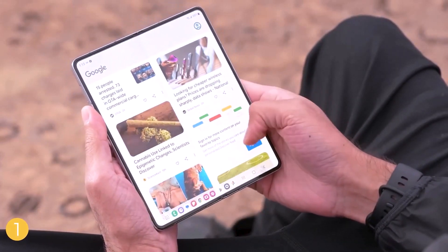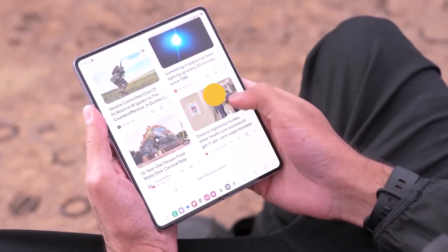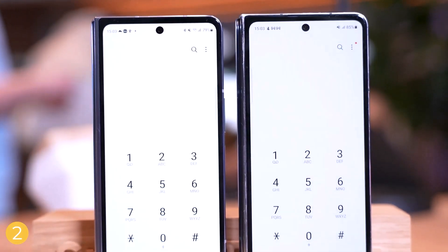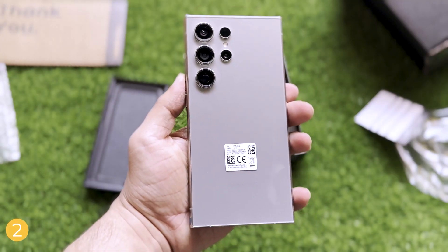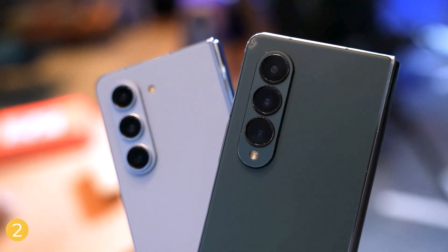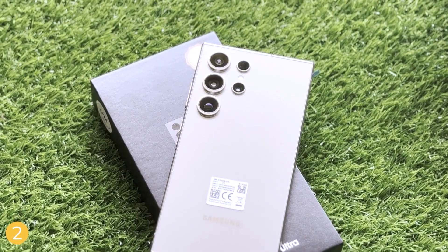Following the trend set by the Galaxy S24 Ultra, the Galaxy Z Fold 6 might feature a titanium frame. This premium material would increase durability, making the phone more resistant to drops and damage compared to the aluminum frames used in previous models.